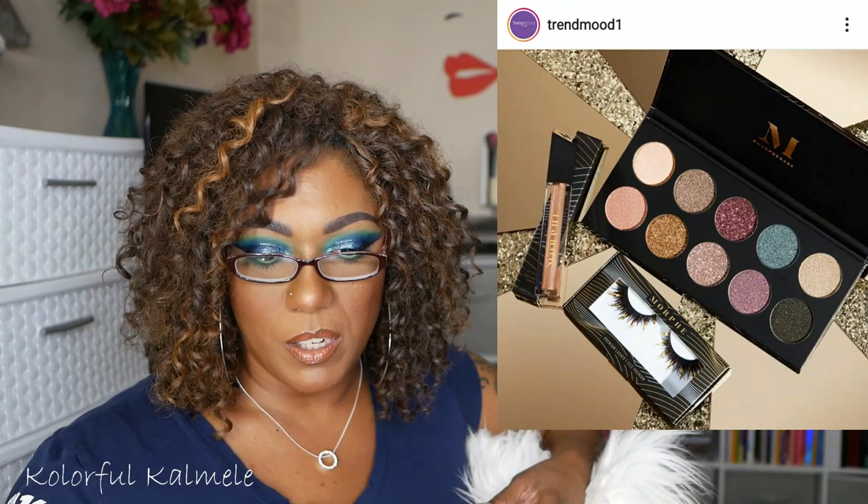Morphe has a New Year's Eve collection. It includes the 10M Midnight Gleaming Artistry palette — 10 shimmering shades with velvety silk, slip toppers, and glam glitters for $22. There's also a lip gloss called Midnight Kiss in shimmering champagne for $8, and premium lashes called Confetti — full and fluttery with a pop of gold for $14. That palette is not intriguing to me at all. I'll pass on all of that.